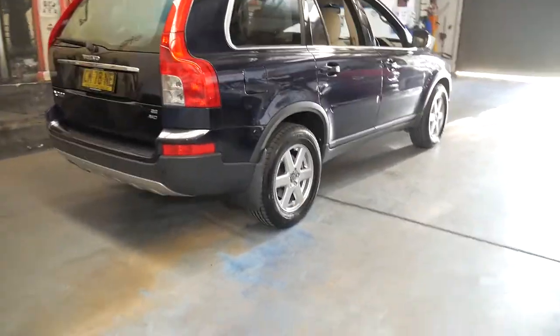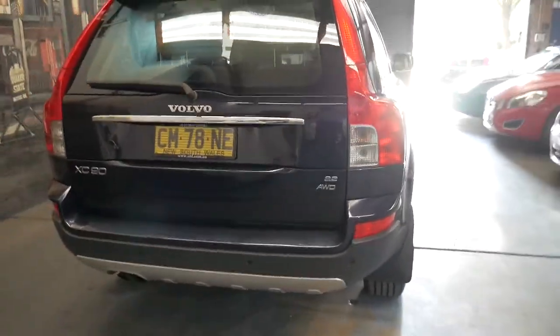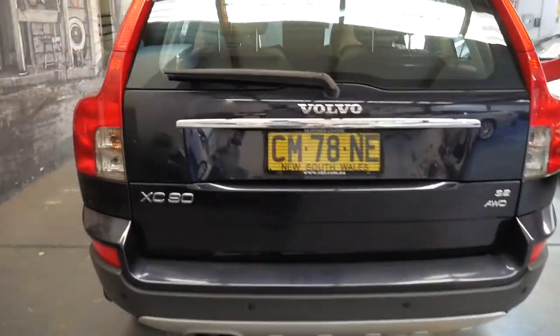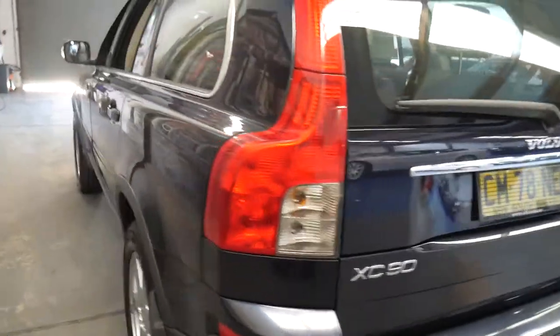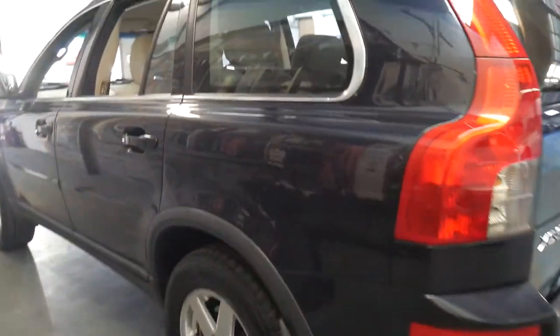You've got turbos, glow plugs, injector problems. So in a lot of cases you're probably better off with a 3.2 litre V6 despite the saving in fuel.